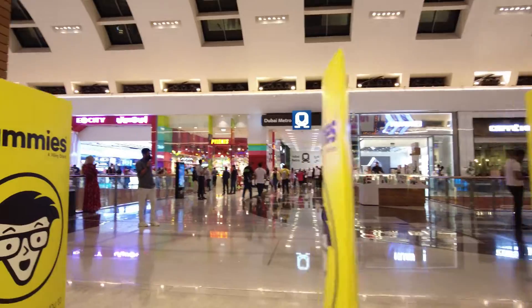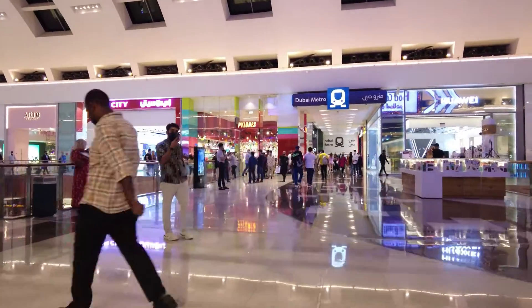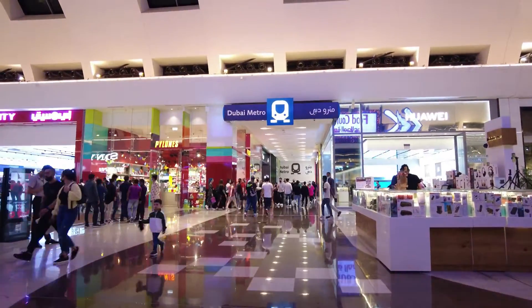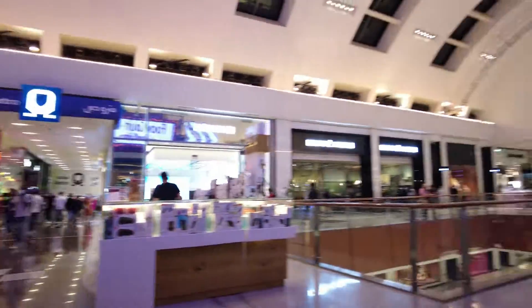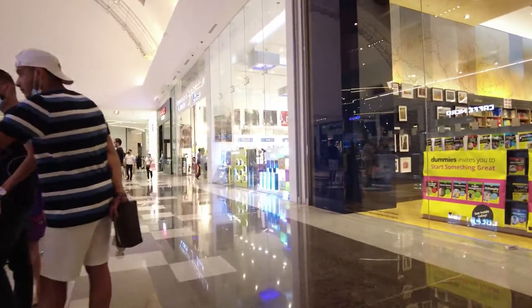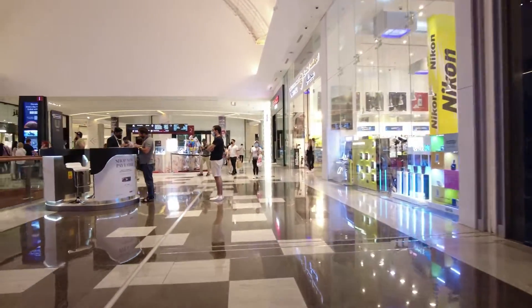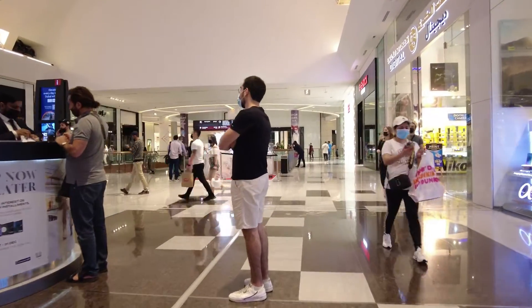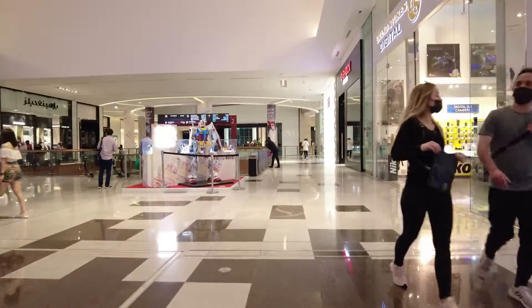They have a clearance sale in Kinokuniya. There are books for 10 to 20 dirhams. Let's get going from here. Although I'm confused where I am now, I hope I'll reach the right place.